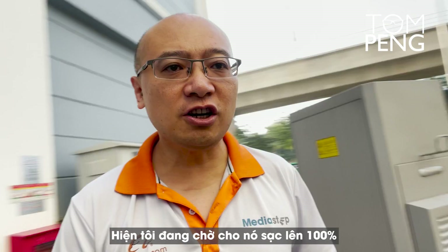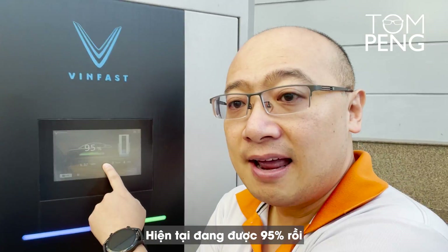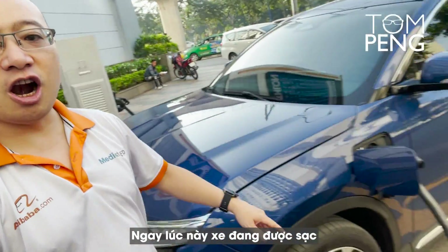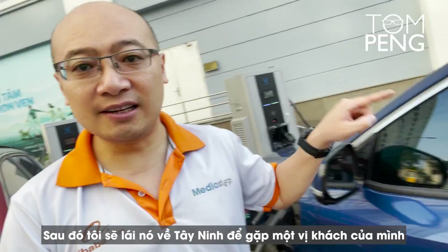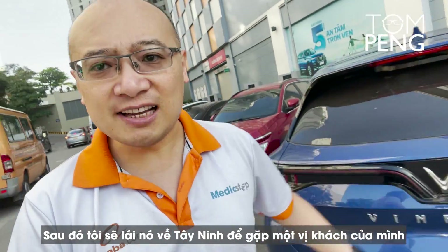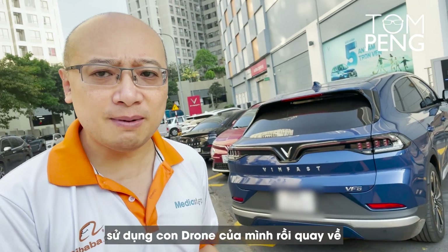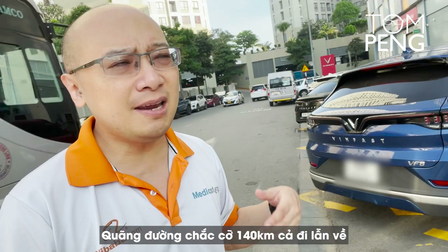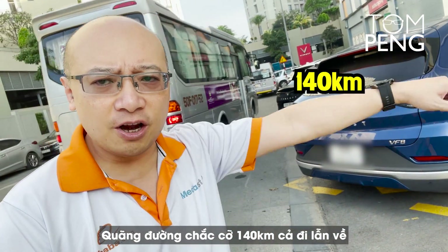I'm going to charge the car up to 100%. Right now it's at 95% and it is being charged as we speak. Then I'm going to take this car to Taingin where one of my customers is, and I'm going to go there and film their factory using my drones and then come back. It's going to be about 140 kilometers round trip.